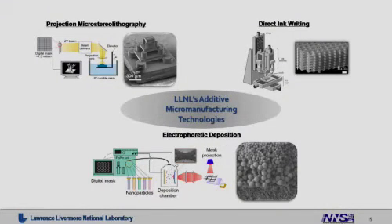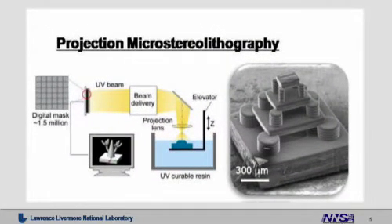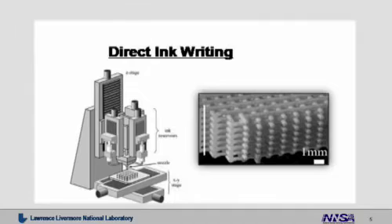So what are we doing here at Livermore? We're developing additive micromanufacturing technologies. For example, on the upper left, we have a system called projection microstereolithography. This system uses an optical beam and a set of LEDs through some optics to make highly three-dimensional microstructures very rapidly in a layer-by-layer fashion. To the right of that is a second technique called direct ink write, where we extrude materials through micro-nozzles to make filamentary structures and build up complex microscale and even nanoscale architectures.